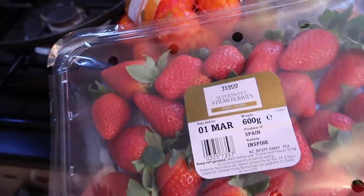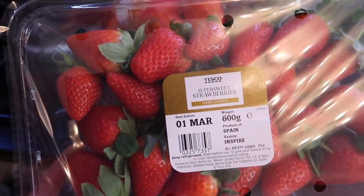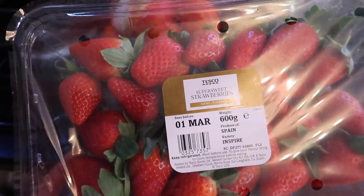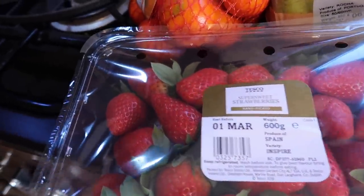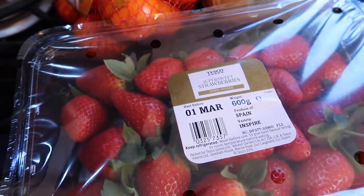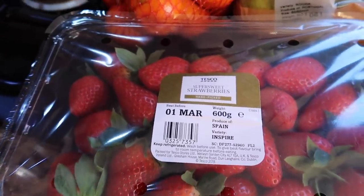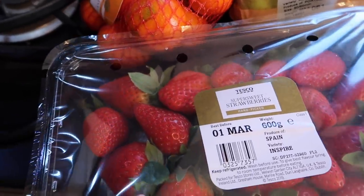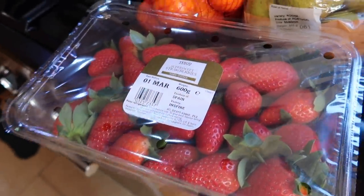We've got this massive punnet of strawberries. This was one of the substitutions — they didn't have the smaller punnet so they sent the larger one. The good thing is when they do a substitution, you only ever pay what you originally intended to pay. So if I only paid for a smaller one, they can't charge me more. We've got like a strawberry upgrade!